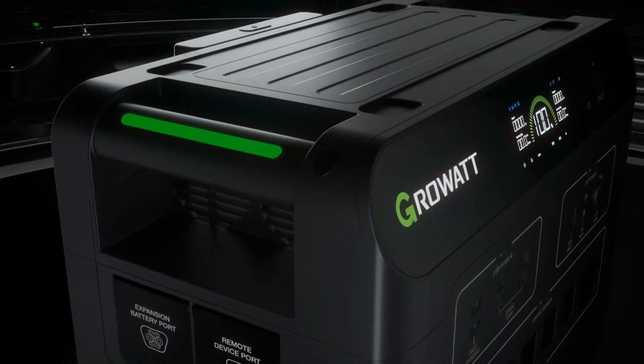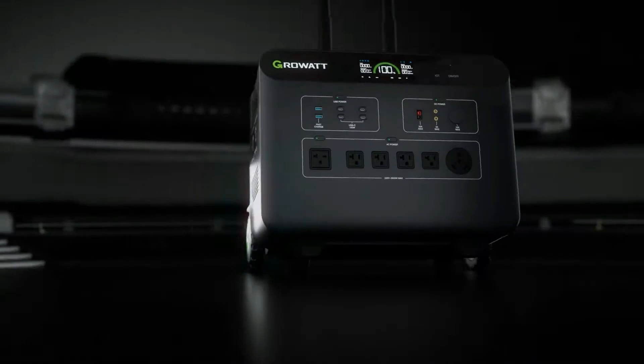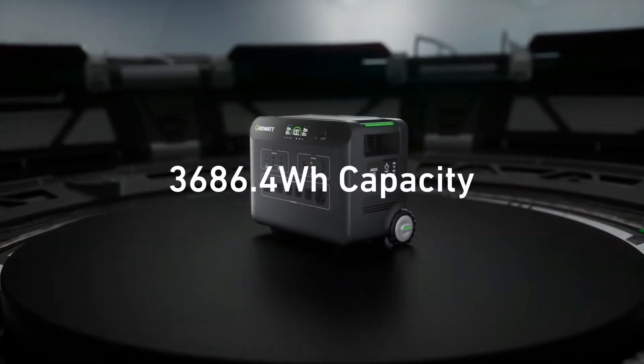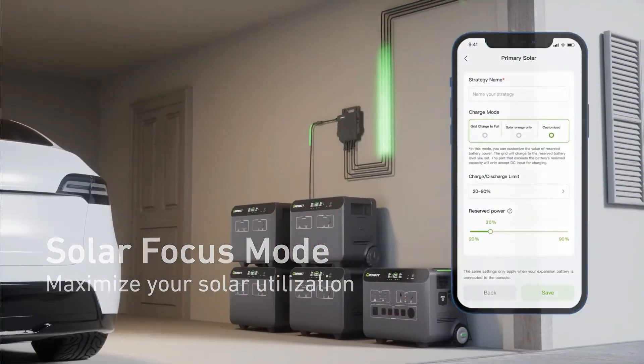Let's uncover the pros and cons of the Growatt Helios 3600 Portable Power Station — here's what you should consider before buying. Welcome, power enthusiasts. Today, we're diving into the world of portable power stations with the Growatt Helios 3600, a true game-changer in the solar generator arena.